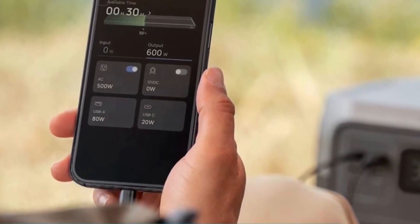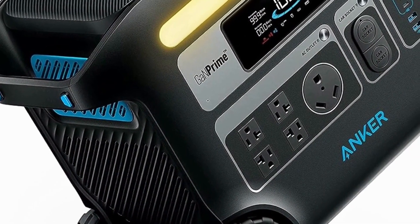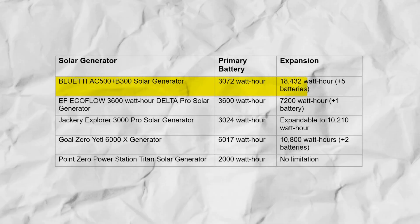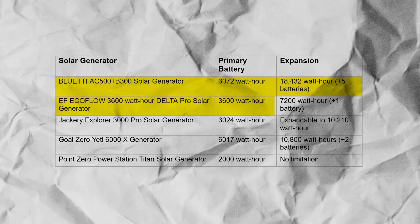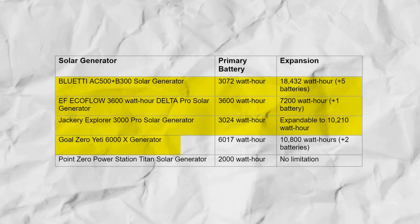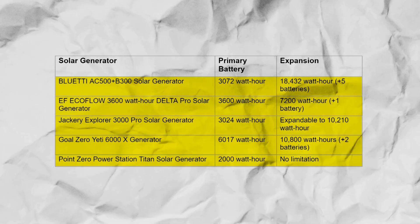Some solar generators come with a fixed capacity. In contrast, others offer expandability, allowing users to enhance their storage by adding supplementary batteries. Here's a comparison: BlueTi AC500 Plus B300 — 3,072 Wh primary, expandable to 18,432 Wh; EcoFlow Delta Pro — 3,600 Wh, expandable to 7,200 Wh; Jackery Explorer 3000 Pro — 3,024 Wh, expandable to 10,210 Wh; Goal Zero Yeti 6000X — 6,017 Wh, expandable to 10,800 Wh; Point Zero Titan — 2,000 Wh with no expansion limitation.